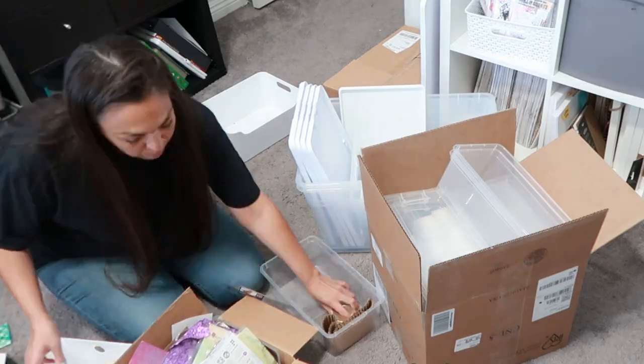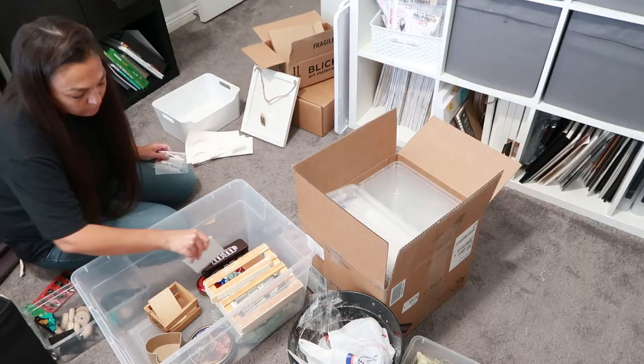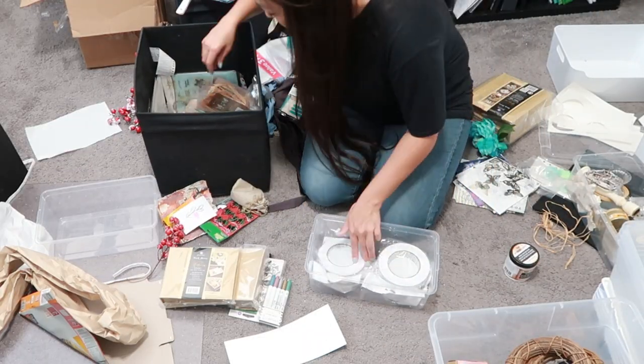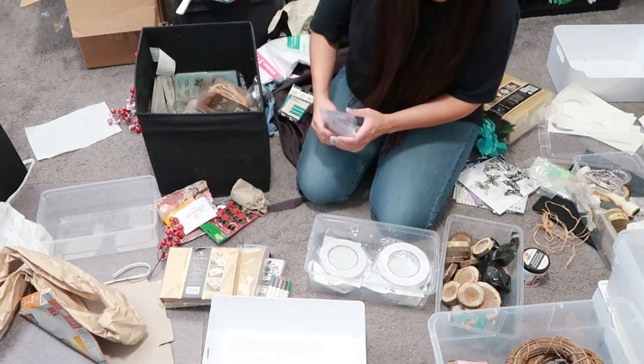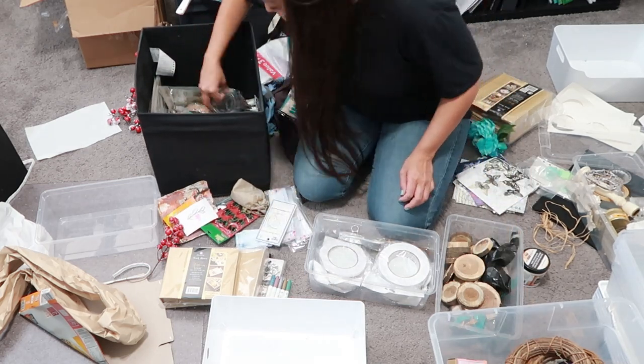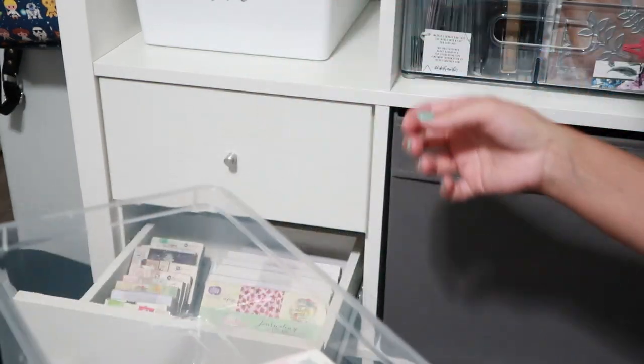The easiest way I found to organize everything is I took all of the smaller bins and put them around my room. That way, when I was going through the larger bins, I was able to easily put everything where it needed to go. Having dedicated smaller bins in my closet for organization is definitely going to make it easier for me when I go in there and look for something specific.